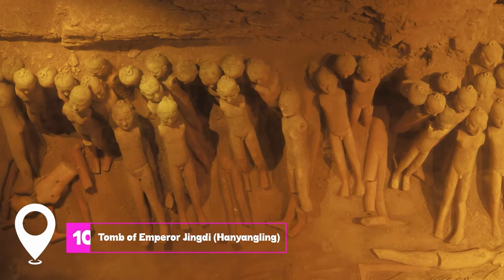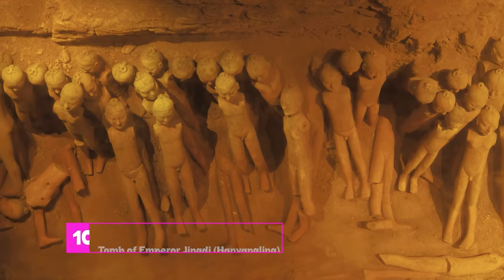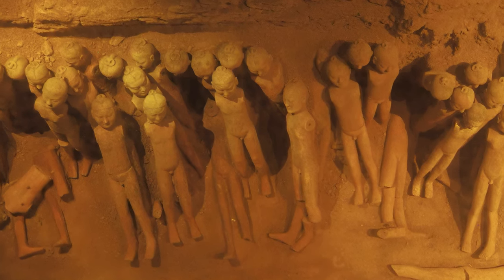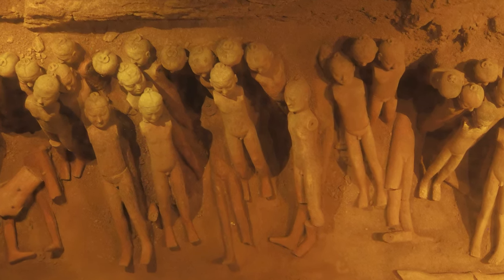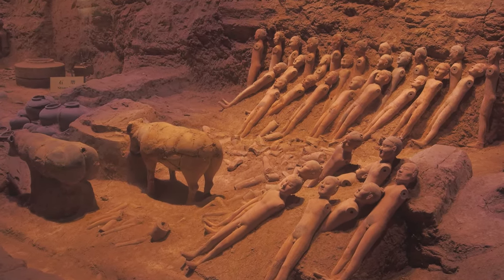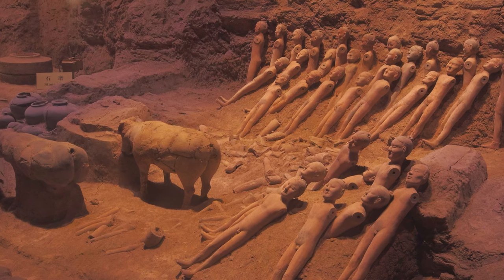At number ten, we have Tomb of Emperor Jingdi, Han Yangling. This site offers a unique look at ancient Chinese burial practices. The tomb is less crowded than the Terracotta Warriors, but equally fascinating, with miniature Terracotta figures and a museum that provides insight into the Han Dynasty.